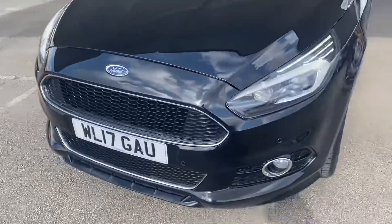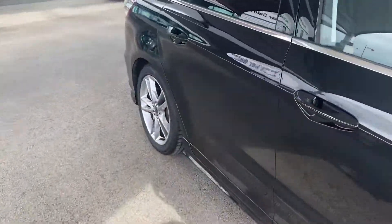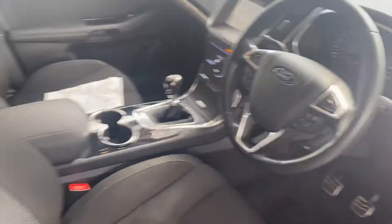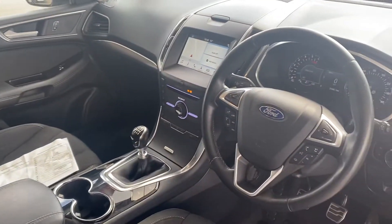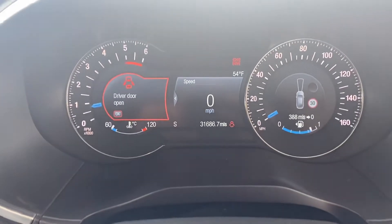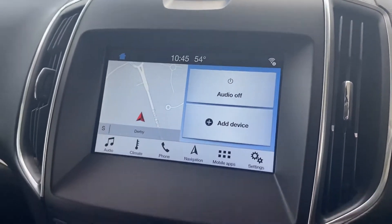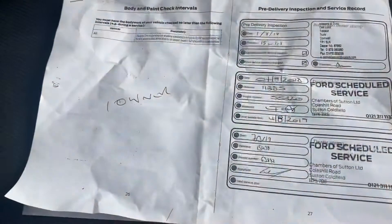Let me show you the interior. You have front parking sensors as well, front. Clean vehicle. Just 31,686 miles on the clock. You have the sat nav, climate control. And I will show you the service history.